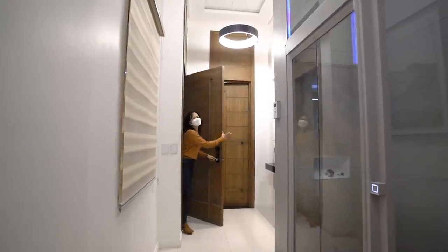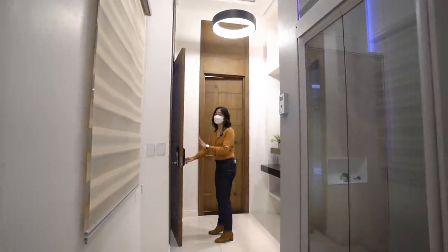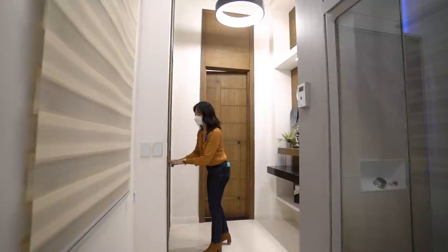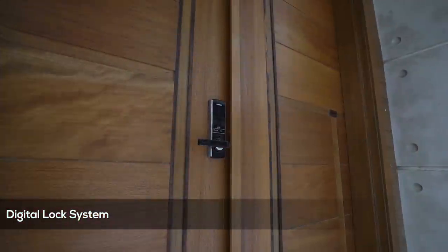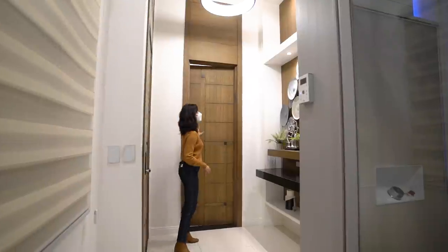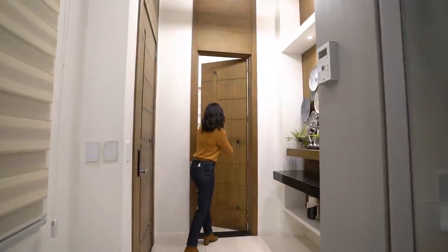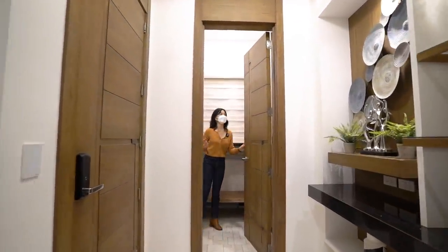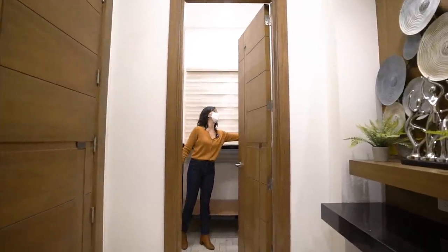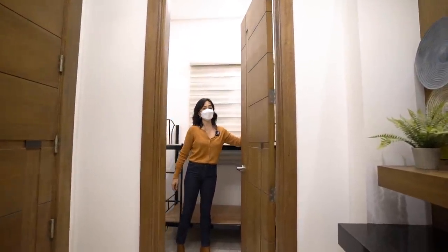This door is equipped with a digital lock system — when it closes it makes a sound and will require a pin code and a swipe card. Now this door right here is our staff room. This is a nicely spaced room and the staff can enjoy their very own built-in cabinet right behind the door.